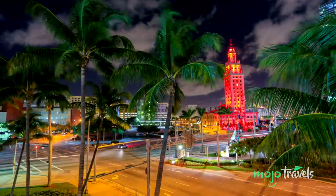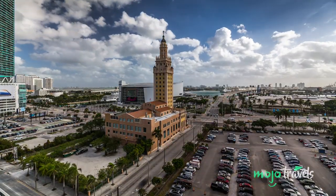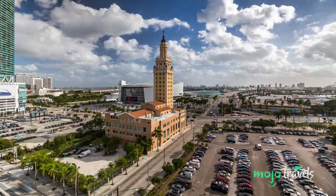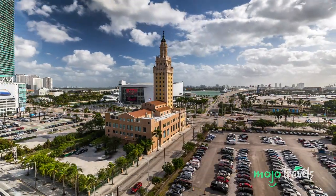Nowadays, it's used as office space for Miami-Dade College and appropriately houses a Cuban-American museum, as well as other exhibits. An iconic structure of both architectural and historical importance, it is a must-visit.